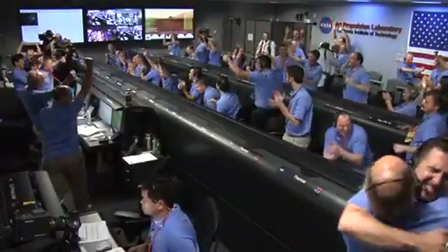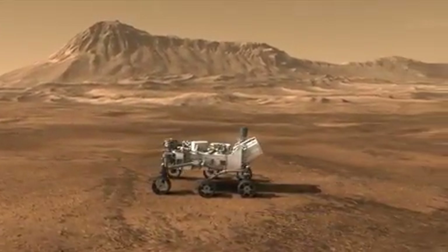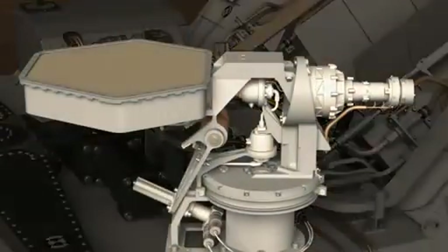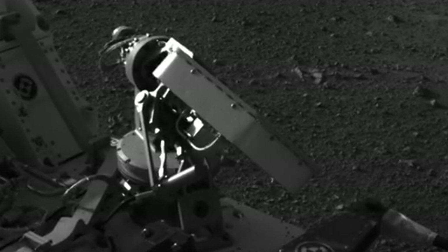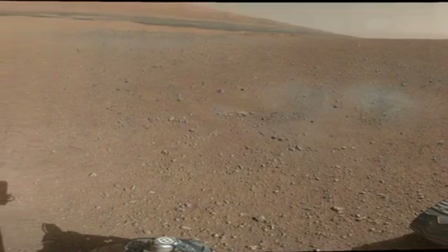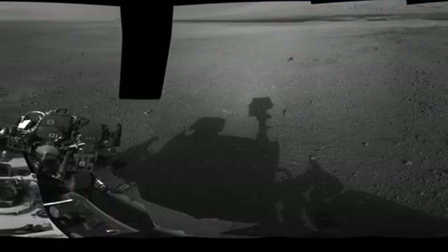Since the nail-biting entry, descent, and landing event, we're happy to report that Curiosity is healthy and clicking off all the activities that we asked her to perform for the first few days on the surface. We first deployed the high-gain antenna to facilitate communications back to Earth so that we can communicate with Curiosity much more efficiently. We've deployed the remote sensing mast so we can start acquiring our beautiful panoramic images, and we've also checked out what the state of the rover is by looking at ourselves in addition to the Martian landscape.